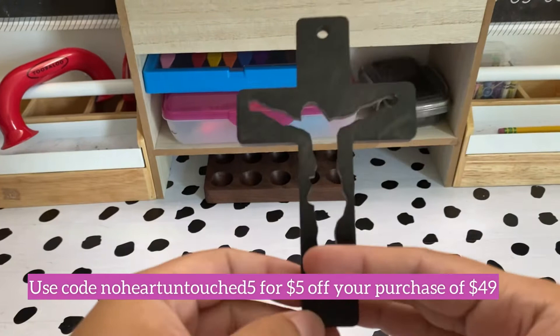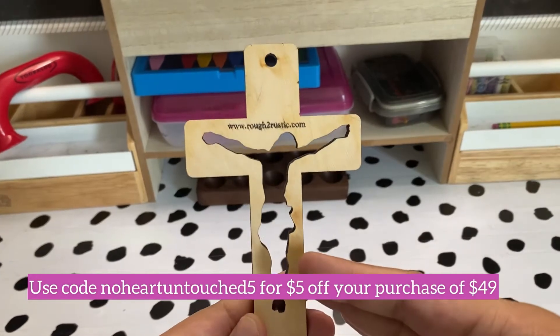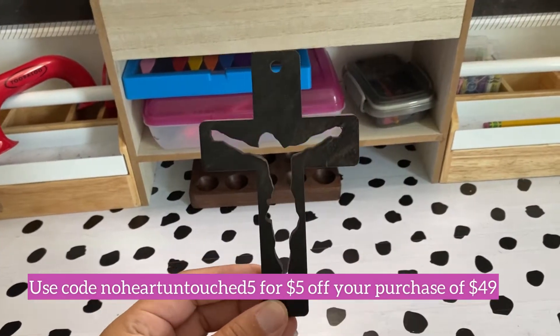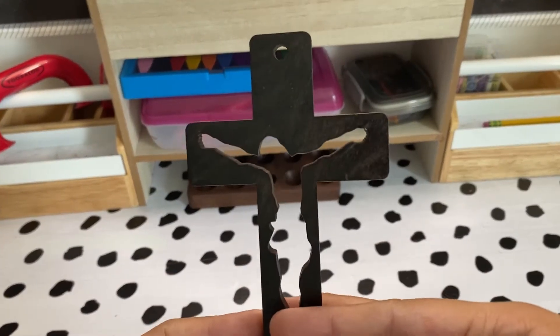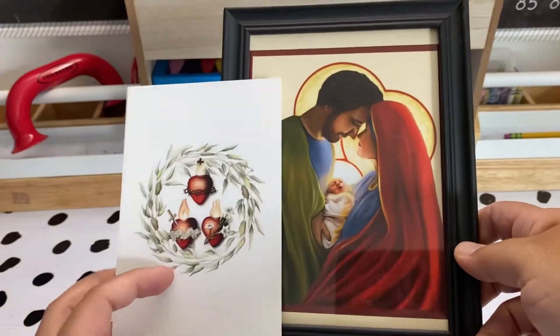This silhouette crucifix is from my friend Michelle's shop, Rough to Rustic. She has beautiful things in her shop and this was a perfect piece to put on our shelf in our homeschool room. The name of our homeschool is La Sagrada Familia, or the Holy Family.